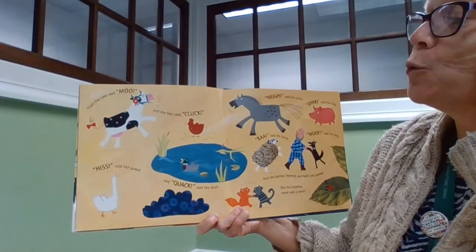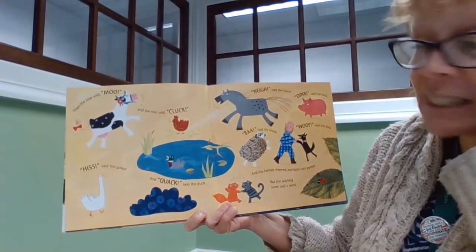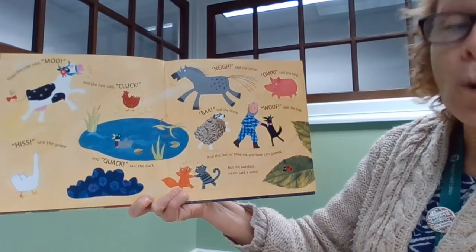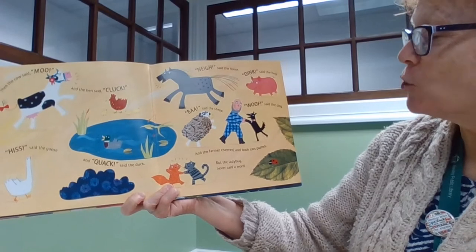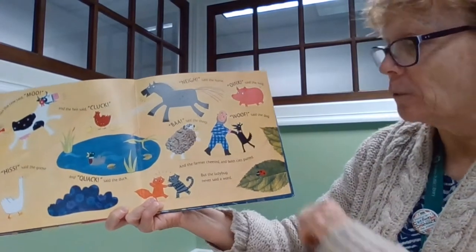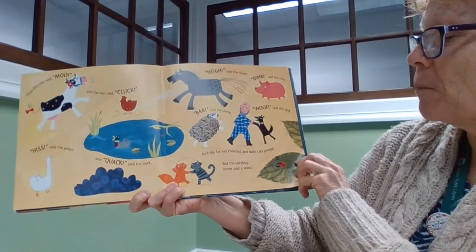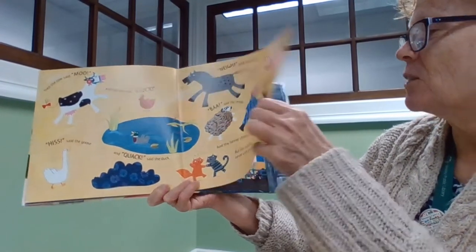Then the cow said moo and the hen said cluck, hiss said the goose and quack said the duck, nay said the horse, oink said the hog, baa said the sheep and woof said the dog. And the farmer cheered and both cats purred. But the ladybug never said a word.